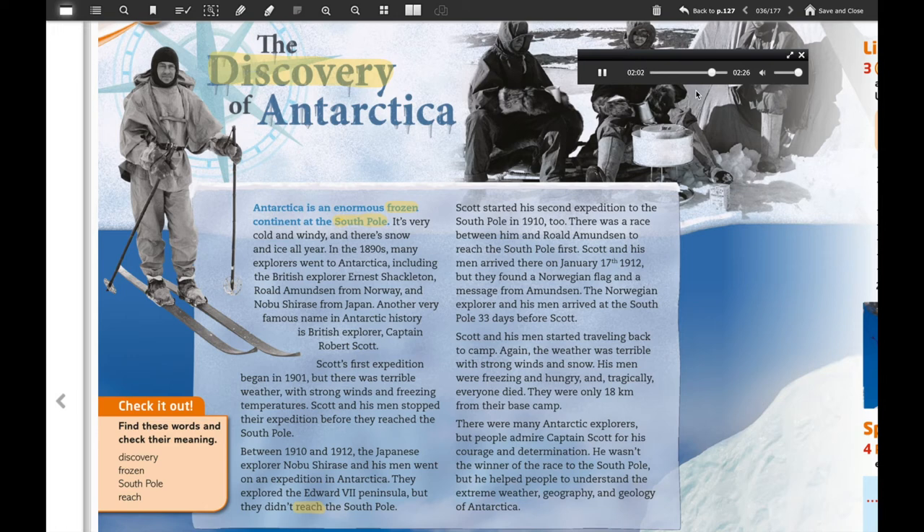They were only 18 kilometers from their base camp. There were many Antarctic explorers, but people admire Captain Scott for his courage and determination. He wasn't the winner of the race to the south pole, but he helped people to understand the extreme weather, geography, and geology of Antarctica.